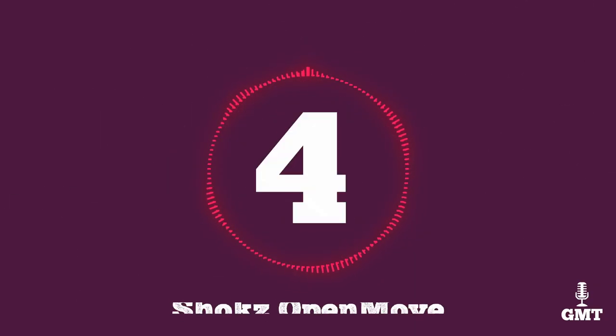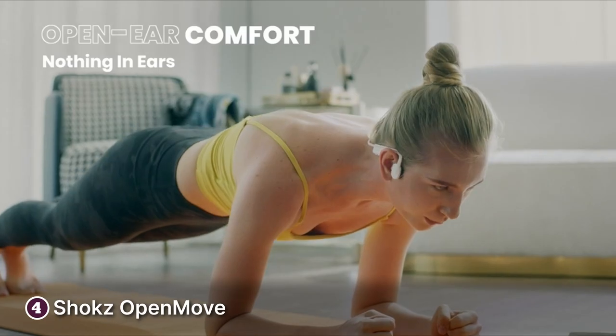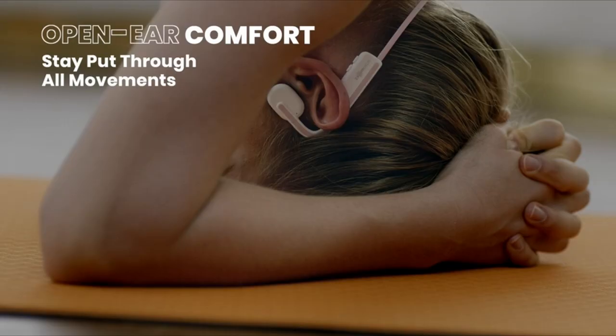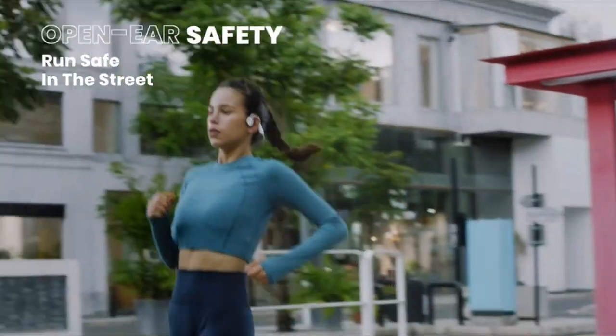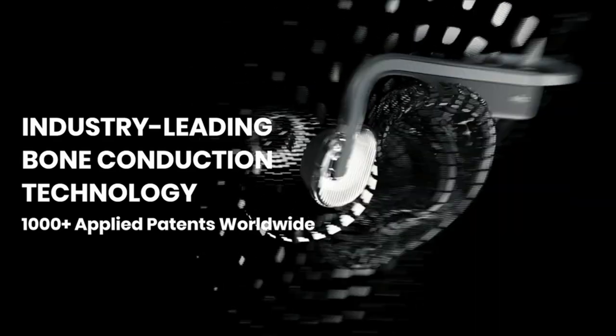The fourth product on our list is the Shox OpenMove. The Shox OpenMove bone conduction headphones are perfect for people who want a more inconspicuous piece of hardware. The OpenMove comes in various colour options including blue, grey, pink and white. The availability of choices makes it attractive to younger generations.